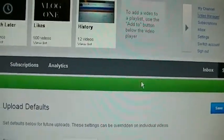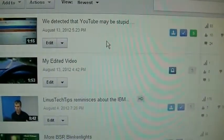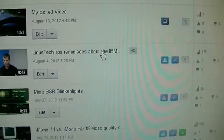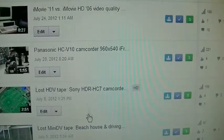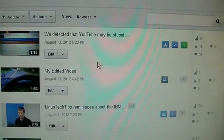Now in the video manager it won't have those annoying suggestions all the time. I don't see those things coming up next to the videos. So that's how you turn off those annoying suggestions.